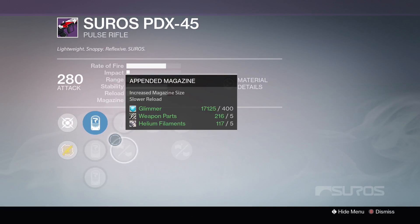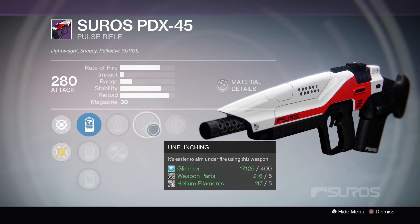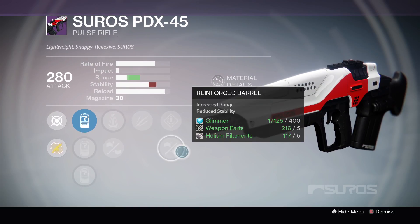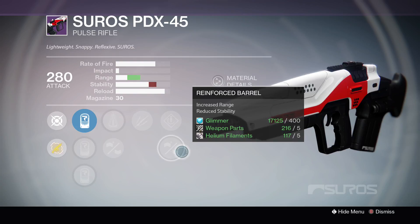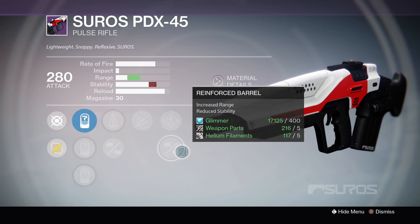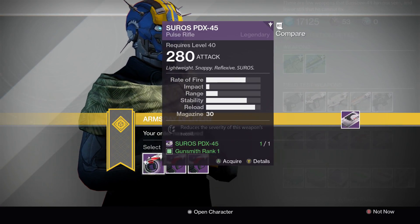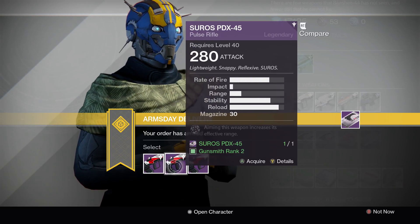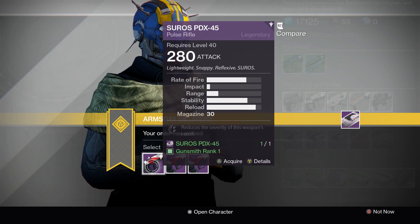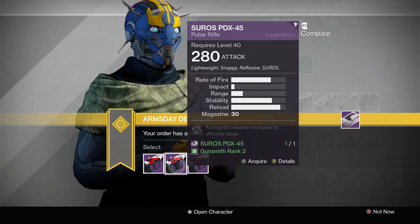And finally our third one: we've got Perfect Balance, which increases stability, Unflinching so it's easier to aim under fire, Speed Reload, and Reinforced Barrel — which takes away a little stability but gives more range. This is not a bad roll, but compared to the other two it's not as good. Between rolls one and two, it's kind of your choice. I would prefer the one with Range Finder, because I don't actually like the way Rodeo changes the recoil patterns. It feels like it hops all over the place. I would just go with Range Finder.